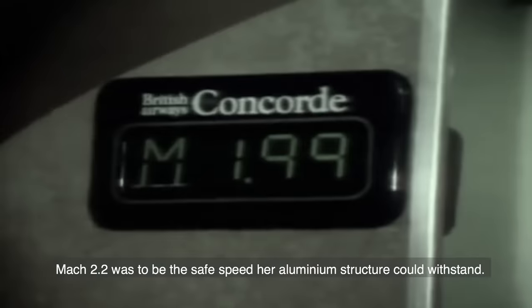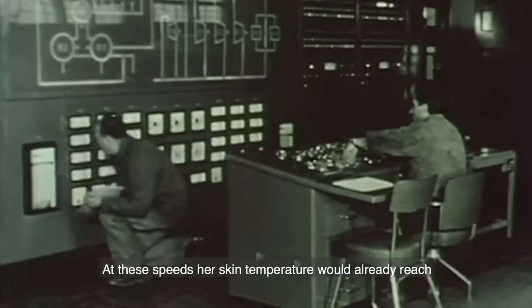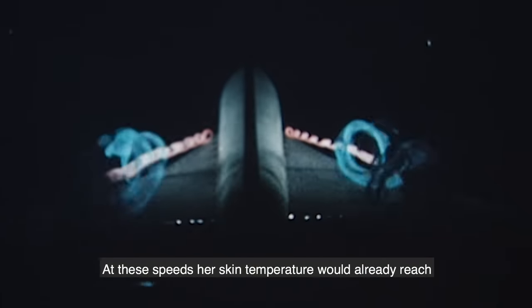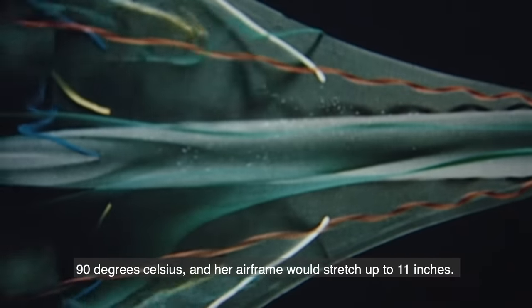Mach 2.2 was to be the safe speed her aluminium structure could withstand. At these speeds, her skin temperature would already reach over 90 degrees Celsius and her airframe would stretch up to 11 inches.